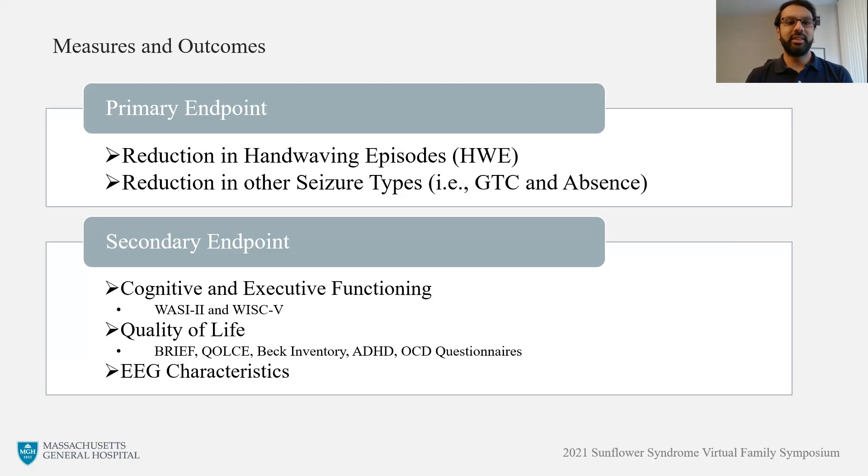With regard to the outcomes we're looking at, primarily we're looking at reduction in hand-waving episodes or any other seizure types that a patient experienced. In addition to that, we were interested in looking at the behavioral health of sunflower patients, and so we did administer certain assessments to look at the cognitive and executive functioning of patients, as well as the quality of life. Lastly, we had patients record EEGs and looked at the characteristics of those EEGs to see whether finfloramine had any effect.